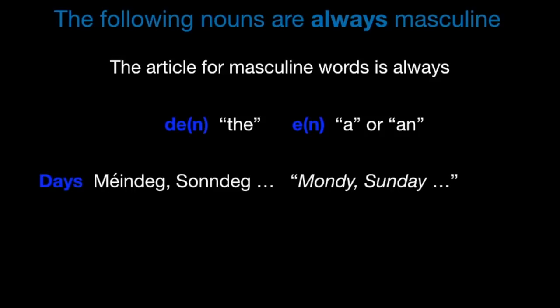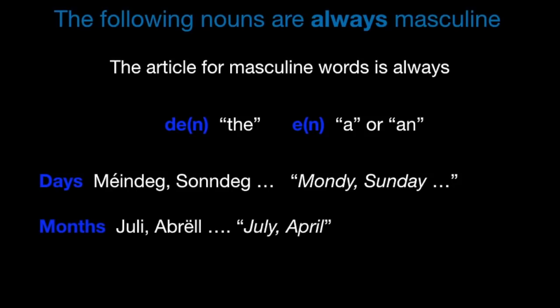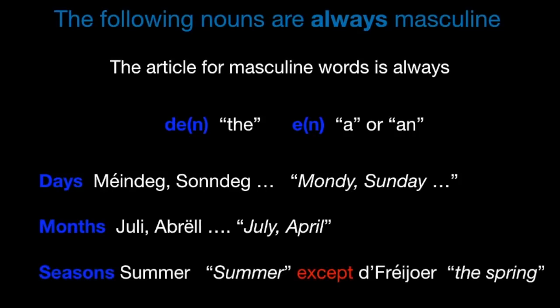The weekdays are always masculine, like Méindeg. To say 'on Monday' you say e Méindeg, e Sonndes. The months are always masculine — am Juli oder den Abrëll. The seasons are as well always masculine — de Summer, zum Beispill de Wanter. But there is one exception: spring is Fréijoer.